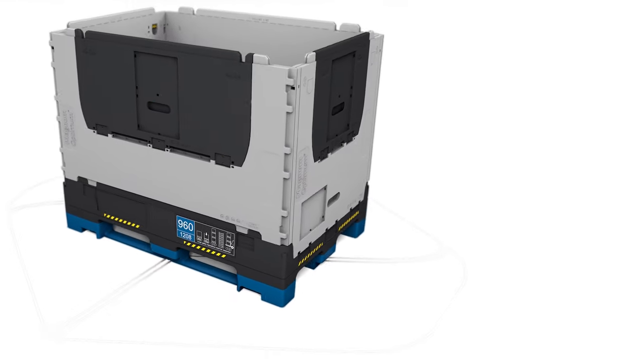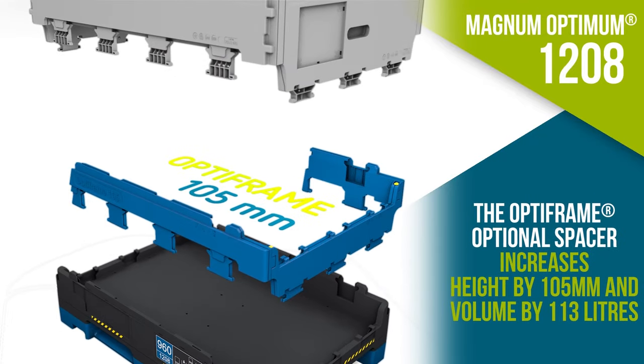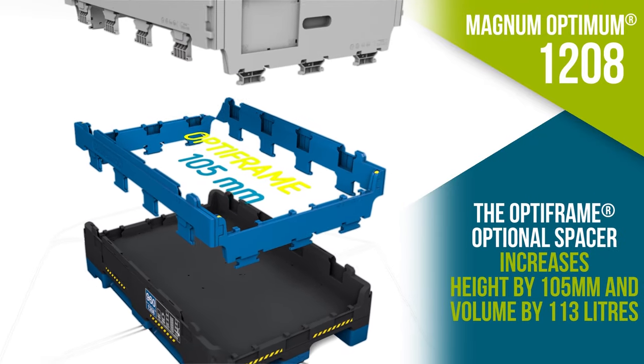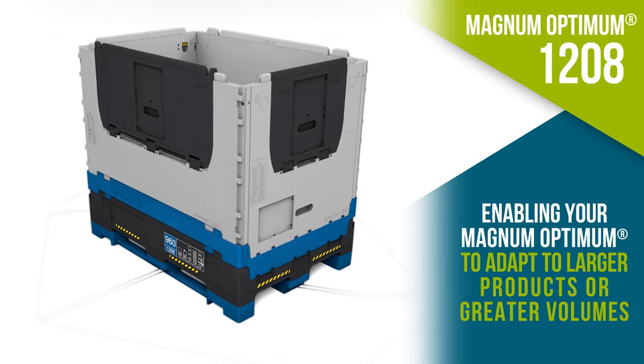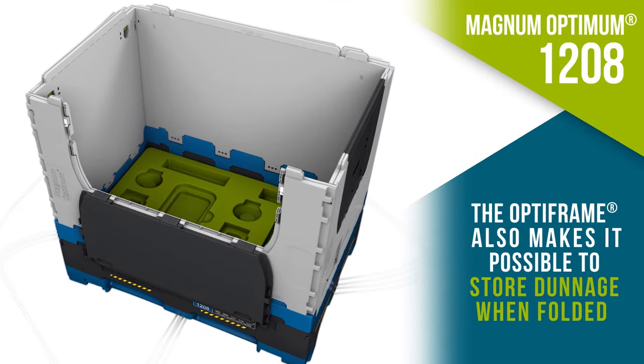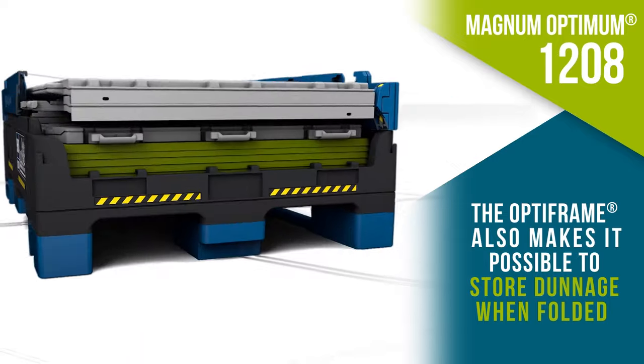Flexible and versatile, Magnum Optimum 1208's 960, equipped with OptiFrame, enables dunnages and textile or plastic to stay inside the folded container for safe and efficient reverse logistics in the automotive industry.